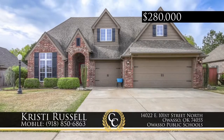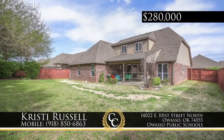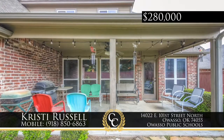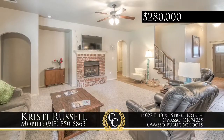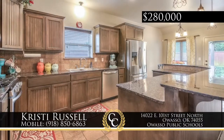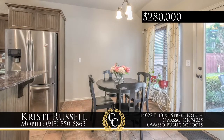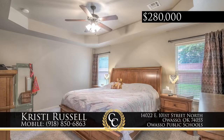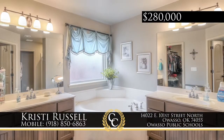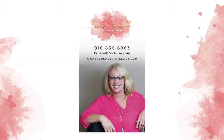A popular floor plan in Coffee Creek of Owasso, this home has two bedrooms downstairs and two up, three full baths, a three-car garage, plus formal dining and game room. There's new carpet and paint throughout, plus newly finished cabinets. In addition to a gorgeous lot and peaceful backyard, neighborhood amenities feature a pool, club room, pond, trails, and playground. Enjoy the highly sought-after Northeast Elementary School. Call Christy Russell, 918-850-6863.